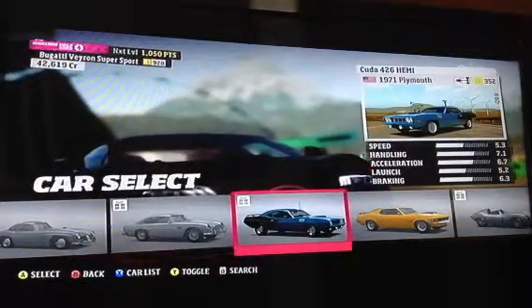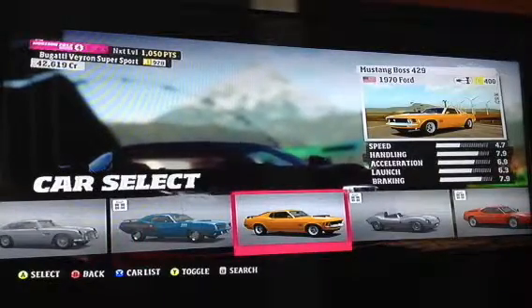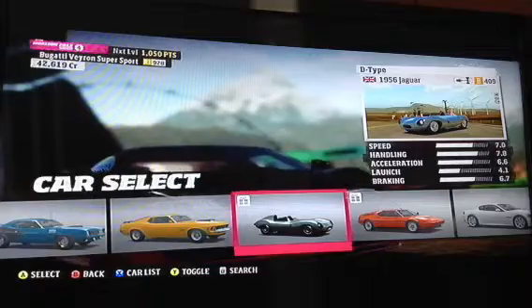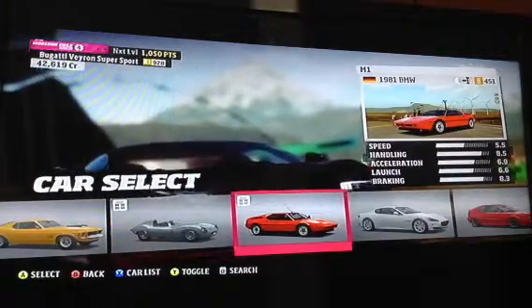1971 Plymouth CUDA 426 Hemi. The 1970 Ford Mustang Boss 429. The 1956 Jaguar D-Type. The 1981 BMW M1.